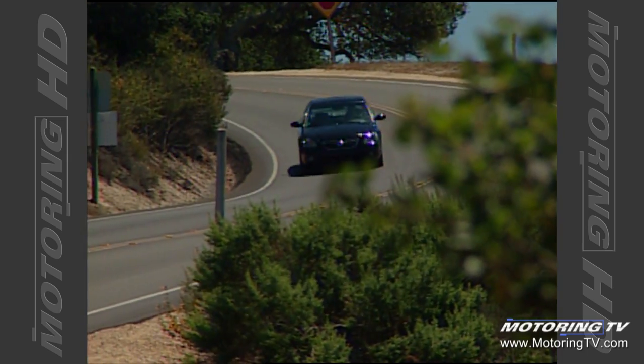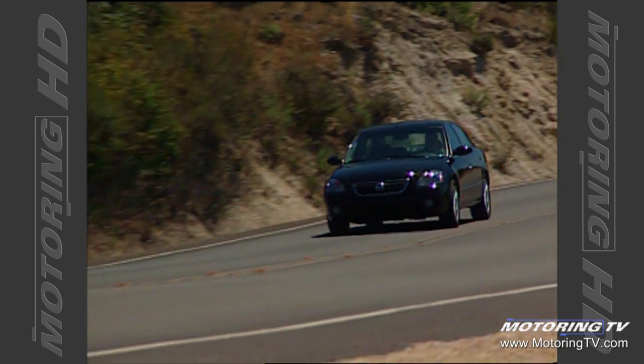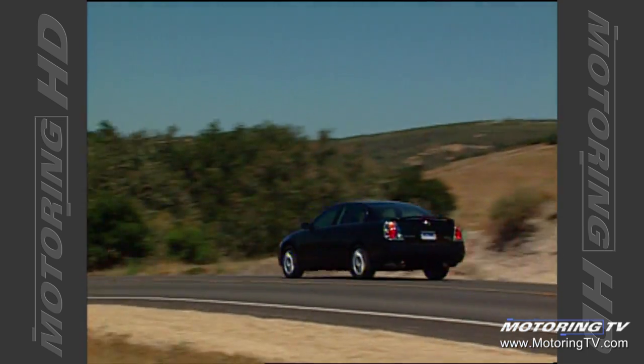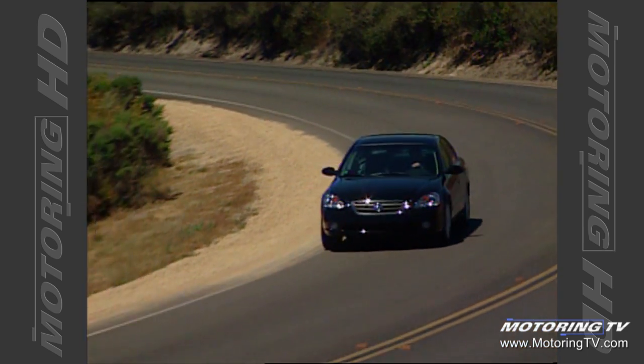The only way to pick up numbers is to steal numbers from somebody else. And of any group of car companies in North America, the domestics are the most vulnerable. Most domestic manufacturers don't make anything on their cars to speak of — they make most of their profits on trucks. Look at this Altima we're testing now; this car is light years ahead of virtually any product offered in that segment by the domestic manufacturers. So I don't expect Nissan to pick up share from Honda or Toyota — I do expect them to pick up share from the domestics.